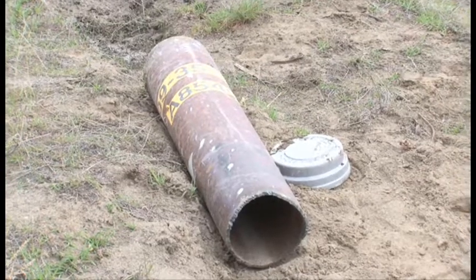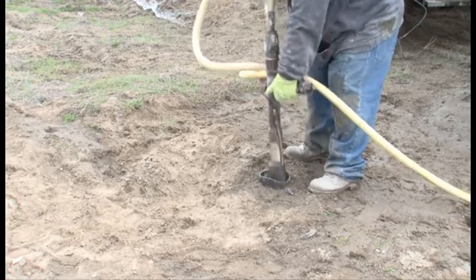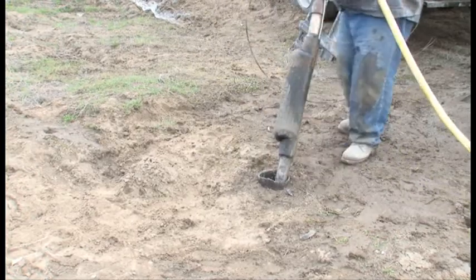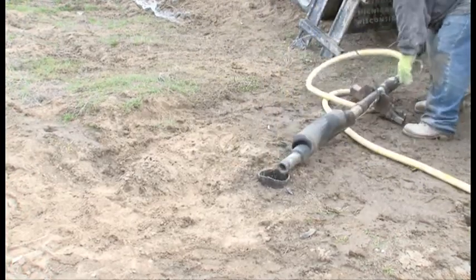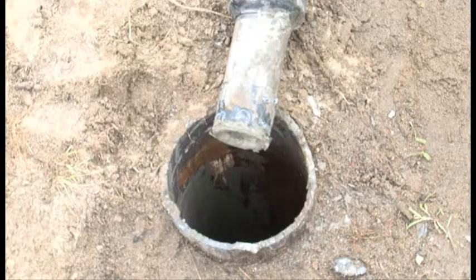Many of the wells were drilled decades ago and have served their purpose. First, we come into the well site and figure out if there's any water. The first thing we do is put silt sand from the bottom up about two feet above the water table.